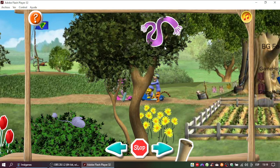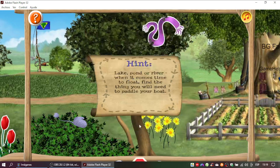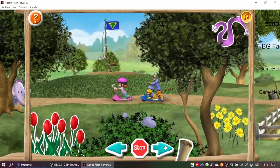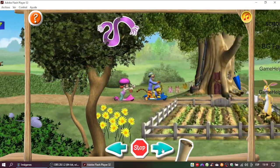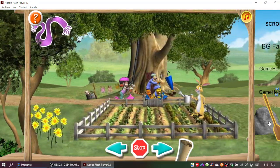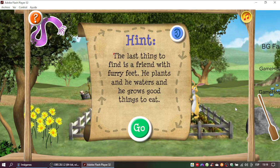Great thinking! Fourth clue coming up! Lake, pond, or river... You found it! Only one clue to go. The last thing to find is a friend with furry feet. He plants and he waters and he grows good things to eat.